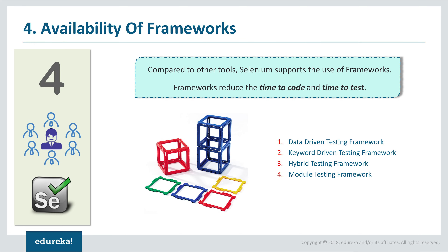The next reason why you should learn Selenium is the availability of frameworks. Frameworks are very similar to templates — you can make slight modifications to the code as per your requirement for different conditions instead of making wholesale changes. In Selenium there are various frameworks like data-driven testing, keyword-driven testing, hybrid testing, and module-driven testing. Using these frameworks you will reduce your time to code and time to test, which is why a lot of companies are adopting Selenium.